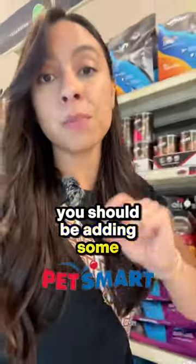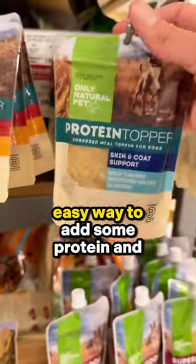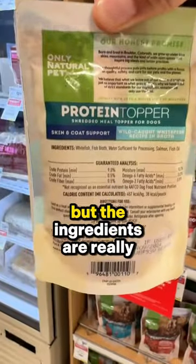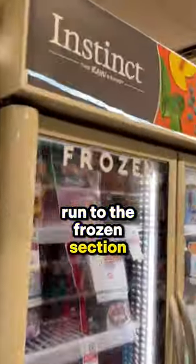If you're feeding kibble, you should be adding some moisture and nutrition to the bowl. Here are two ideas from PetSmart. These are an interesting and easy way to add some protein and moisture. I can't speak to the quality of the protein, but the ingredients are really simple.